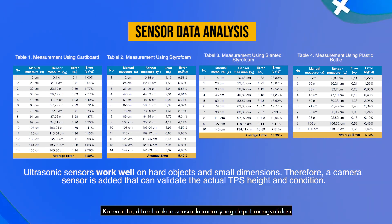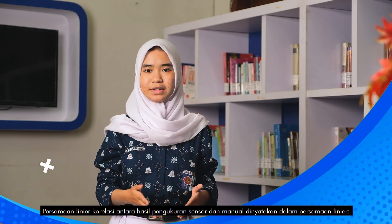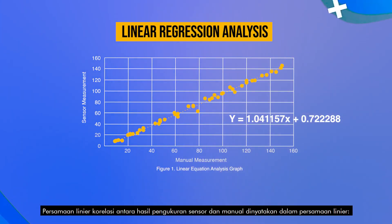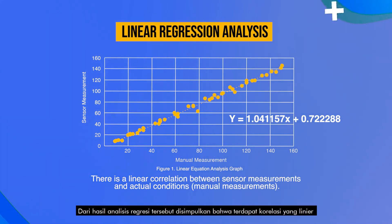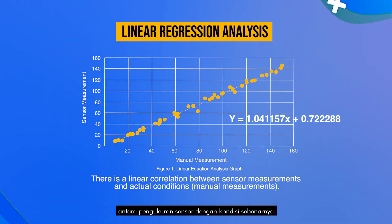Therefore, a camera sensor is added to validate the actual TPS level and condition. The linear equation of the correlation between sensor and manual measurement results is: Y = 1.041157X + 0.722288, where Y is the sensor measurement and X is the manual measurement. From the regression analysis, it was concluded that there is a linear correlation between sensor measurement and actual condition.